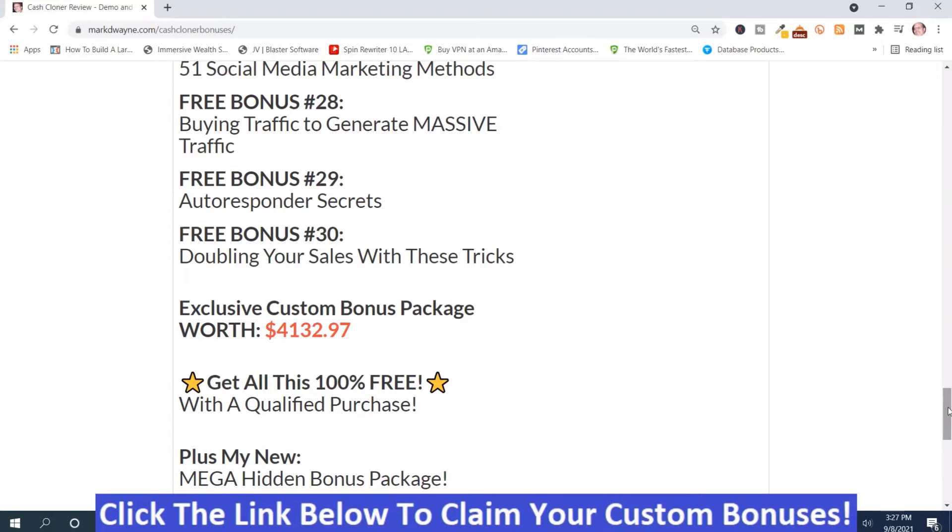There'll be a button that says affiliate bonuses — just push that button. It'll take you to an opt-in page; put your name and email address in there, and it'll take you right to your bonuses. No red tape, no emailing me, no nothing. Those are my bonuses. Now we'll move on into the upsells.